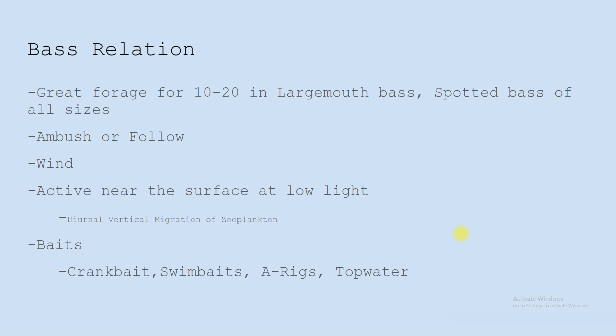Wind really influences Threadfin Shad behavior because wind pushes the zooplankton that they eat. So if wind is pushing up against a bank or pushing into a pocket, it's pushing those zooplankton into those places, and that's what Threadfin Shad eat. So they'll follow them, and the bass will follow the shad.